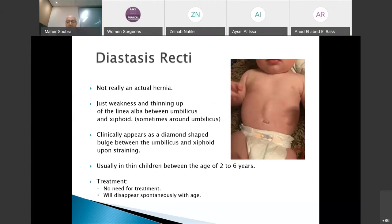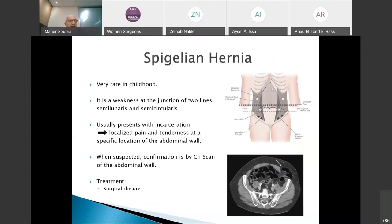Diastasis recti must be mentioned. It produces a lozenge-shaped bulge between the epigastrium and the umbilicus. Classically it is not a defect in the linea alba but rather a widening and thinning of the linea alba — a weak linea alba. It produces no symptoms, only an appearance. Treatment is expectant, as it disappears spontaneously as the child grows and the abdominal wall enlarges.